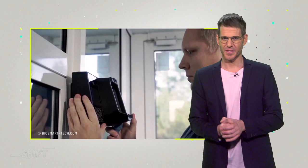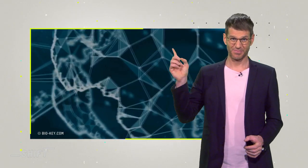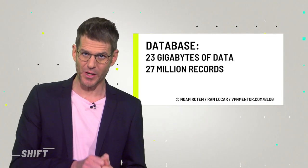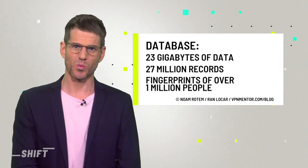Biometric identification is convenient, but is our personal data safe? Companies using this tech have to ensure that biometric data is securely stored and encrypted — ideally on end-user devices and not in some cloud, which makes it harder for hackers to get to. Unfortunately, that's not always done. A team of Israeli researchers managed to hack into a 23-gigabyte database with over 27 million records containing fingerprints, facial profiles, and much more.